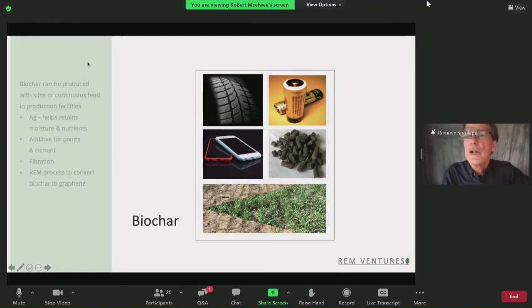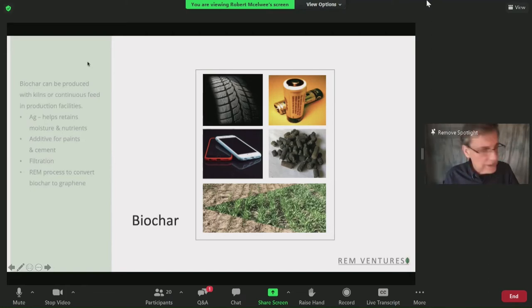Most of you probably know what biochar is. If I give you a simple definition: it's just biomass taken to varying levels of temperature to create a carbon product that can be used in other products and manufacturing. Over the past five to six years, I've been working with our own facilities to produce biochar. Now we have the REM team and partners — we've been able to move biochar and transform it from the biochar state to graphitizing it, which means we can take it to a level of graphene oxide, opening up a whole new area of products.